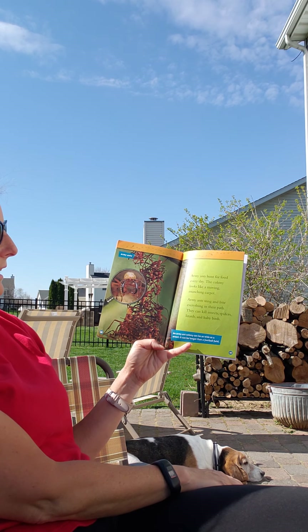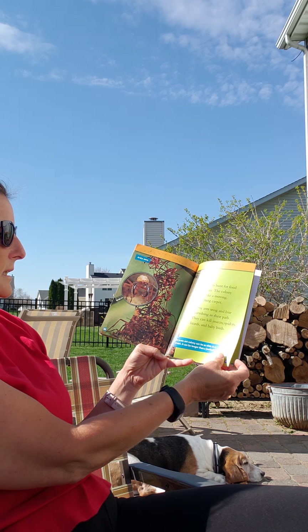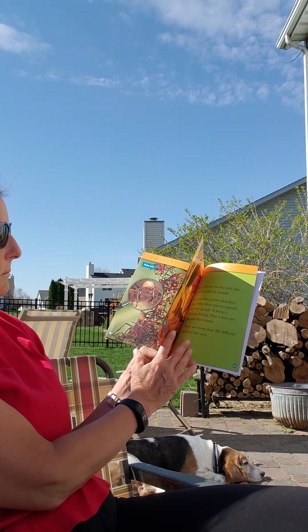Army ants hunt for food every day. A colony looks like a moving, munching carpet. Army ants sting and bite everything in their path. They can kill insects, spiders, lizards, and even baby birds.